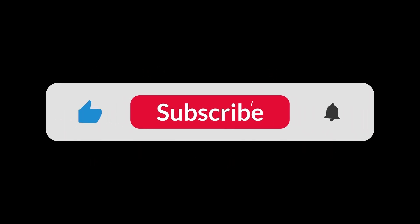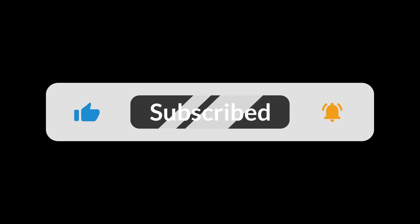Looks amazing, right? If so, please like the video, subscribe to the channel, and don't forget to turn on the notification bell so you won't miss out on useful videos just like this one. Until next time, peace.